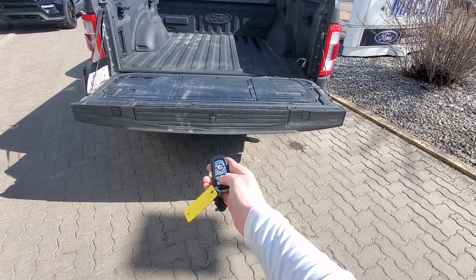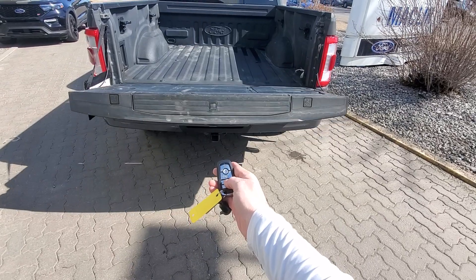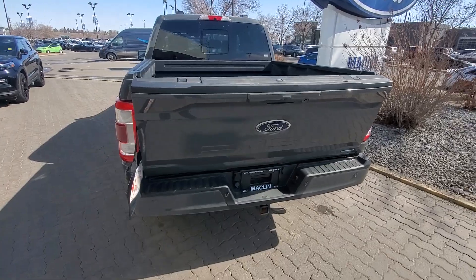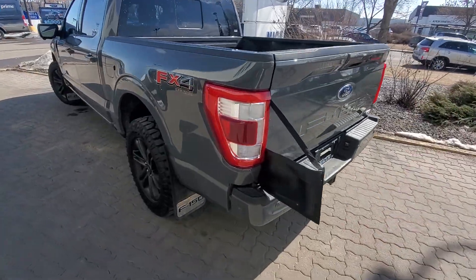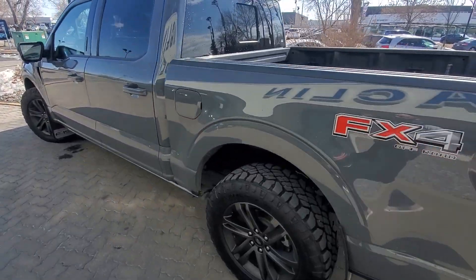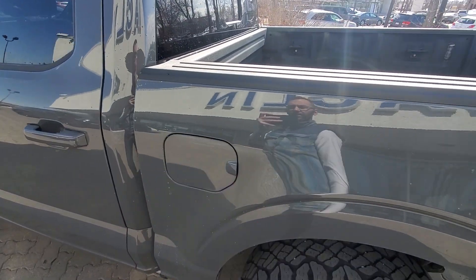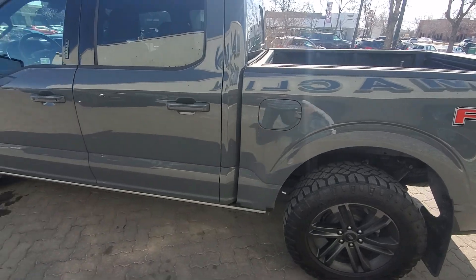It does have a step pull-out and handrail to make it a little bit easier to climb in. I love this power tailgate — directly from the remote. How cool is that? It does have a backup camera as well as a 360 camera. This does have the easy fuel system, so no cap on the fuel filler — no fumbling around in your mittens when it's cold. Just plug and play.